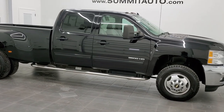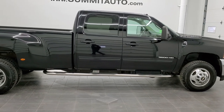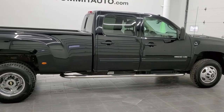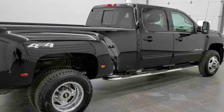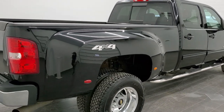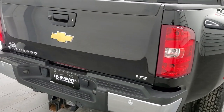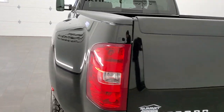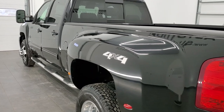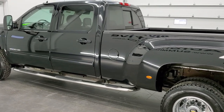This is stock number 11402. We are here at Summit Automotive in Fond du Lac, Wisconsin — your new and used heavy-duty truck headquarters. Today we are checking out this super clean 2011 Chevy Silverado 3500 crew cab long box dual rear wheel LTZ. This vehicle has the 6.6-liter Duramax diesel with the LML motor, which pumps out 397 horsepower.